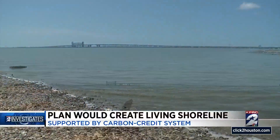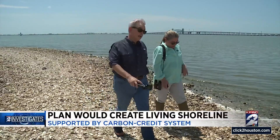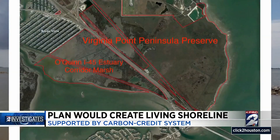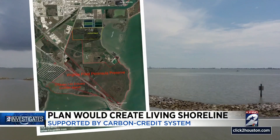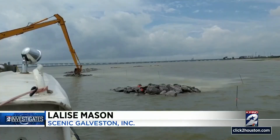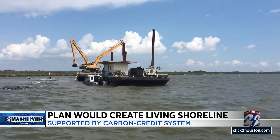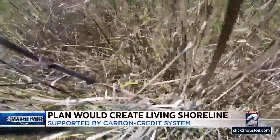Lalise Mason runs Scenic Galveston Incorporated and is also with Texas Coastal Exchange, both dedicated to preserving the Texas coast. We are protecting an existing marsh shoreline. Mason already spearheaded a project to protect Virginia Point, which is next to the Galveston Causeway — its first and primary function was to protect this undisturbed coastal prairie peninsula. Stone reefs were constructed to protect the shoreline from erosion.